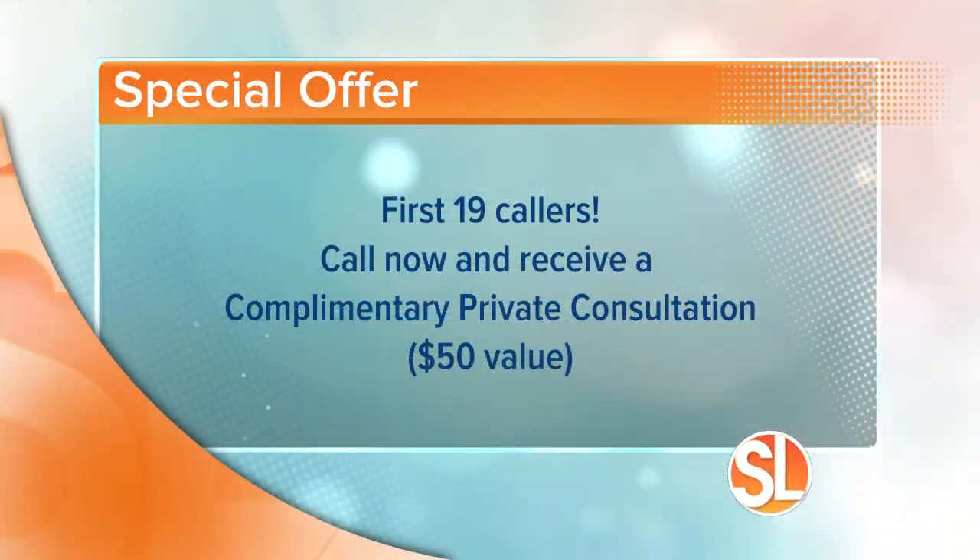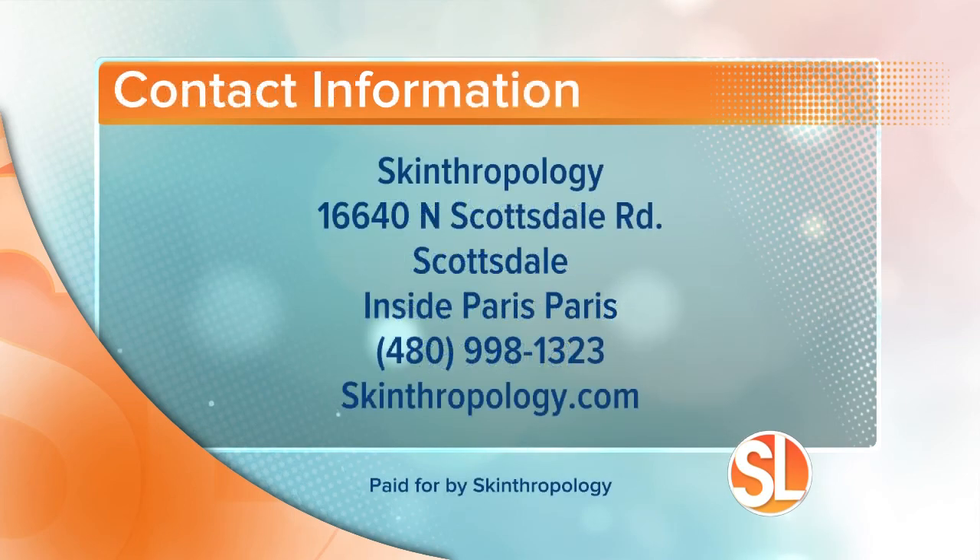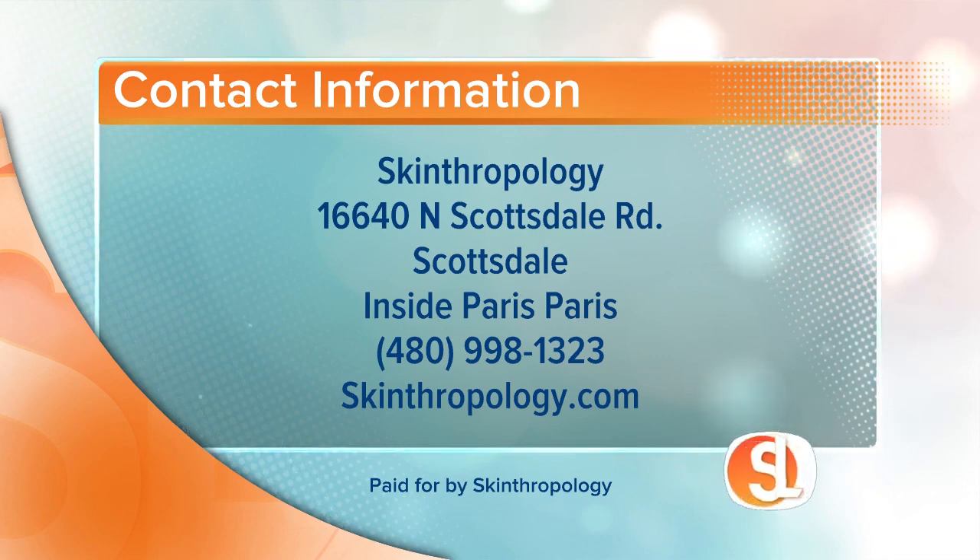Here's what she's offering: call now and receive a complimentary private consultation, a $50 value, but only for the first 19 callers. She's located inside Paris Paris at 16640 North Scottsdale Road in Scottsdale, right on the corner of Scottsdale Road and Frank Lloyd Wright. Call 480-998-1323 and learn more at skinthropology.com.